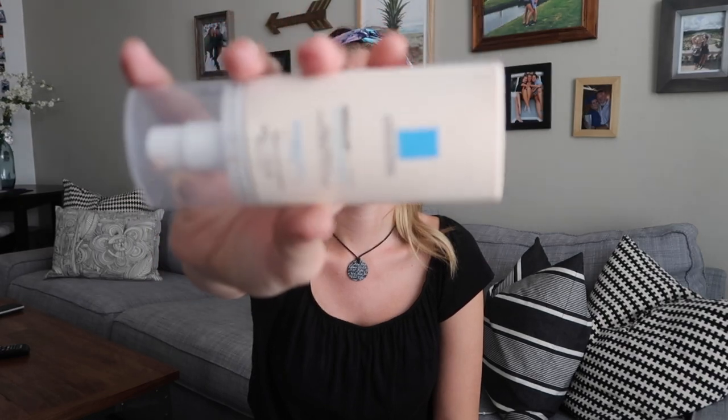Starting out with my La Roche-Posay CC cream that I use when I want an easy look. I just put this all over just like a moisturizer — it just kind of evens out my skin tone.